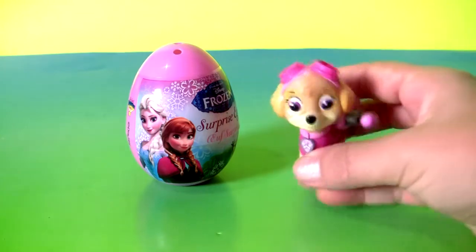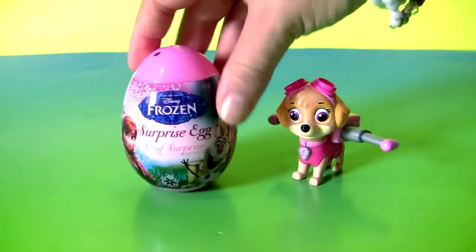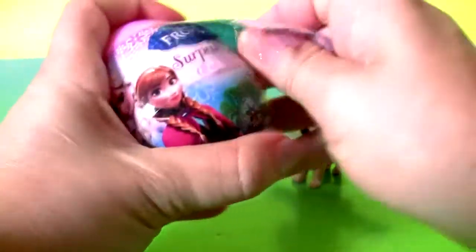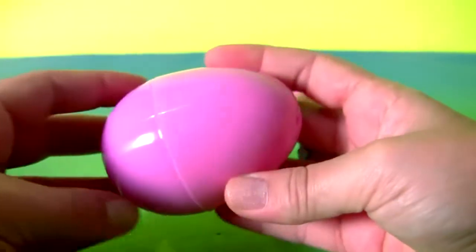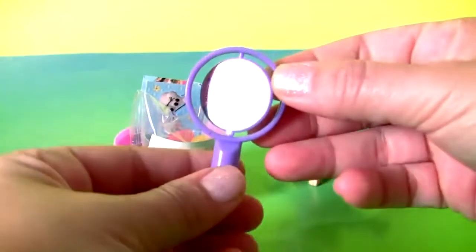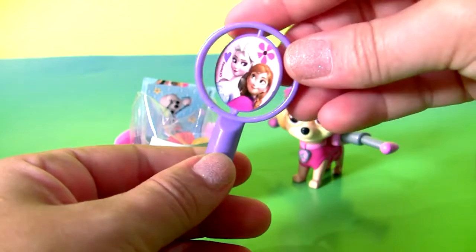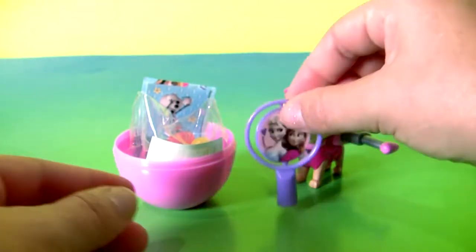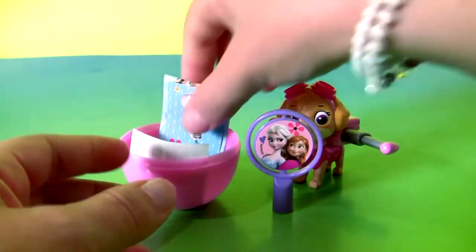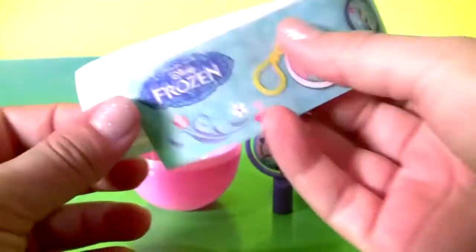This is a yummy gummy! Skye from Paw Patrol! And a frozen surprise! Pink egg! This is a little toy — you can put it at the end of your pencil! Yellow! Jelly beans! Stickers! Plus a flyer!